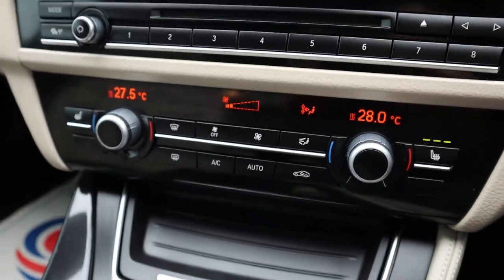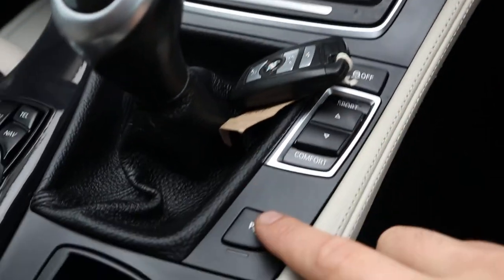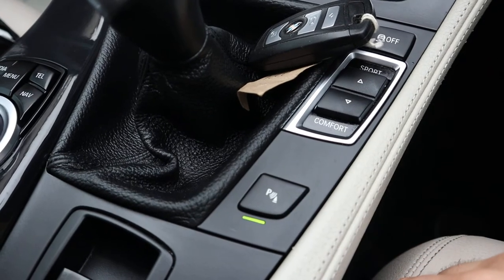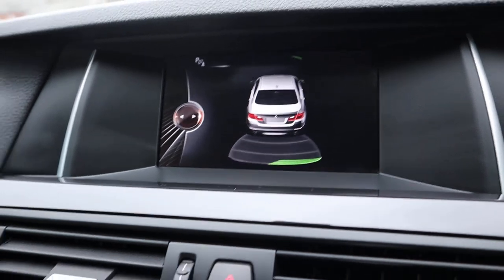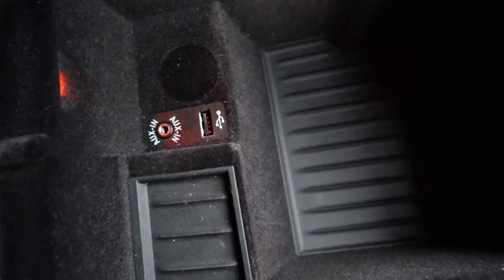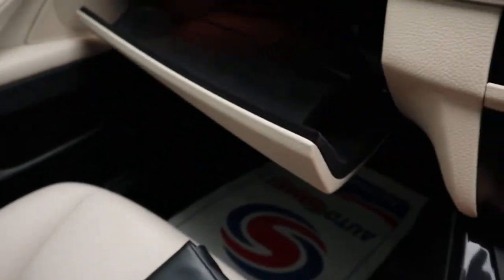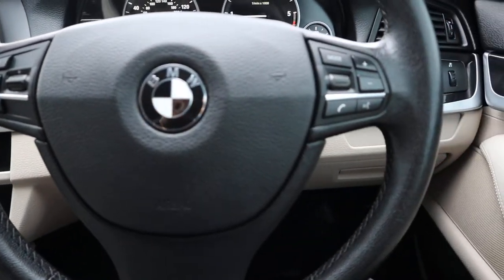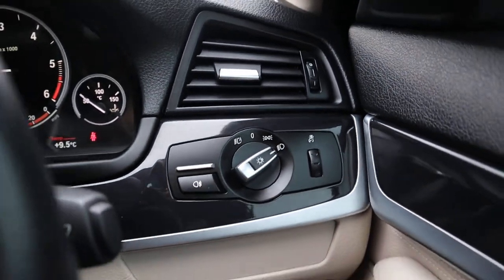Heated seats, dual zone climate control, your sport settings, your eco settings, your comfort settings, your parking sensors which come on automatically if you're going to reverse — but if you do want to turn them on, there they are with a front and rear graphic display. Electric handbrake, unlockable centre armrest with USB and auxiliary port, owner's manual pack. Cruise control, motor function steering wheel, automatic headlights — you just flick it to auto then you just worry about your main beams.